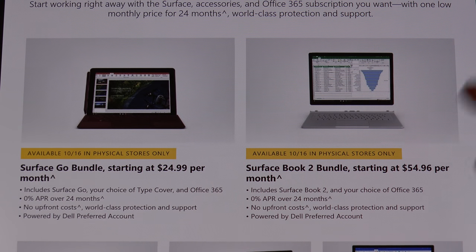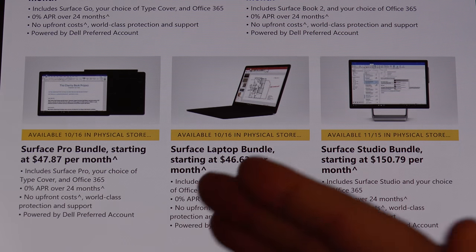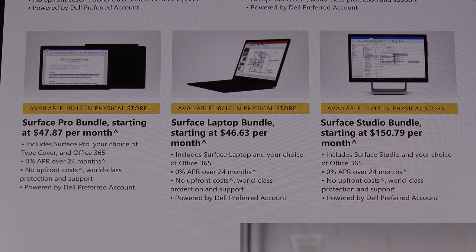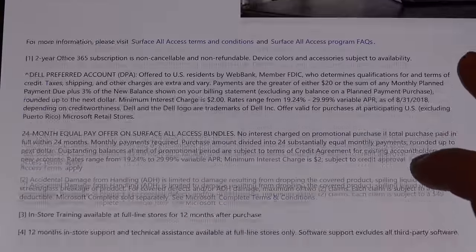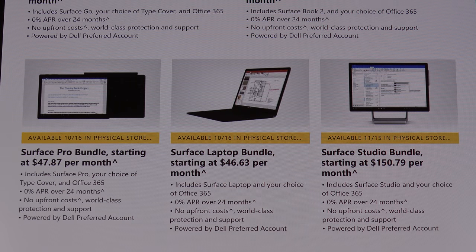The Surface Book 2 bundle is almost $55 a month. The Surface Pro bundle is up to almost $48. The Surface Laptop bundle is almost $47. The Studio is $150 a month. So that gives you an idea — zero APR for 24 months, which I do think is good if you don't want to lay out the money.